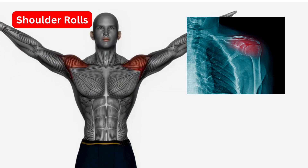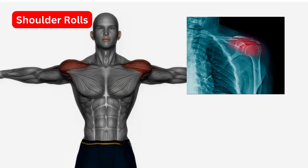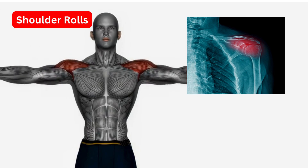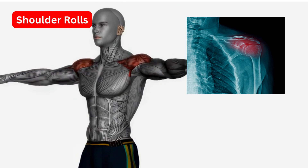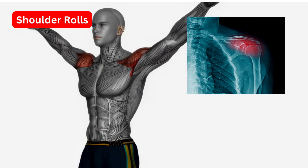Shoulder Rolls. This stretch helps to relieve tension in the shoulders. Shrug your shoulders up to your ears, then slowly roll them forward, backward, and then around in a circle. Repeat 5 times.